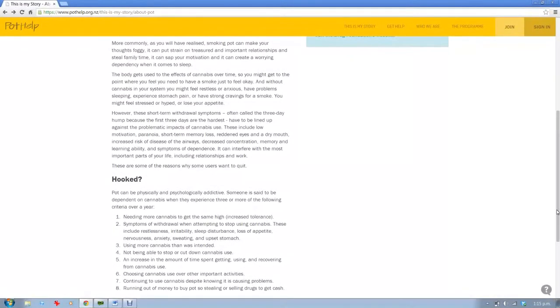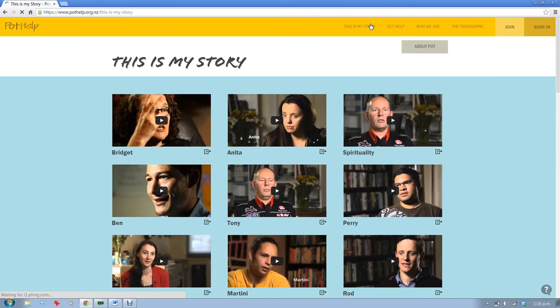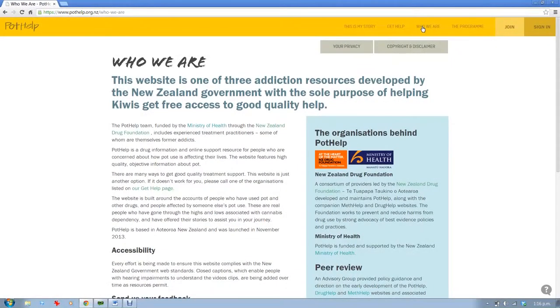At any time, you can take a break from the program to read a little bit about cannabis, watch some of the inspiring real-life stories of fellow New Zealanders who are either trying to give up or have given up pot, or find out about people and organizations supporting Pothelp.